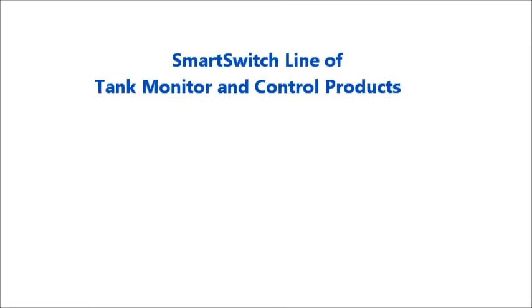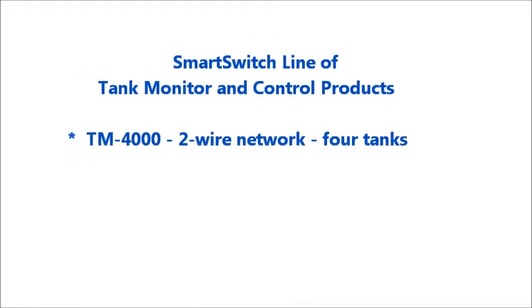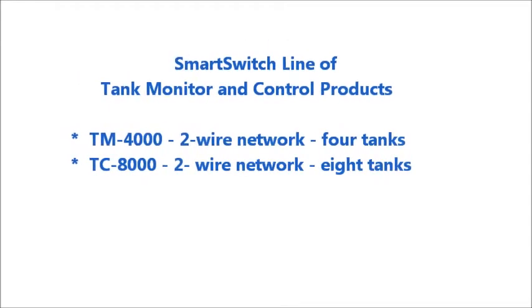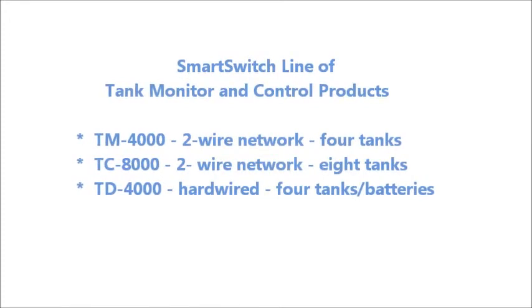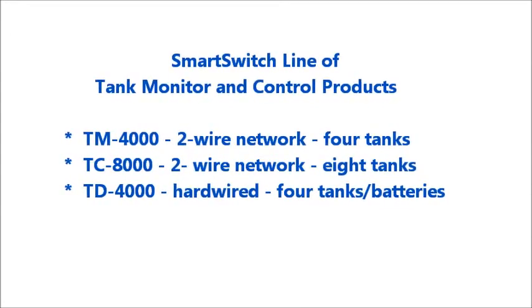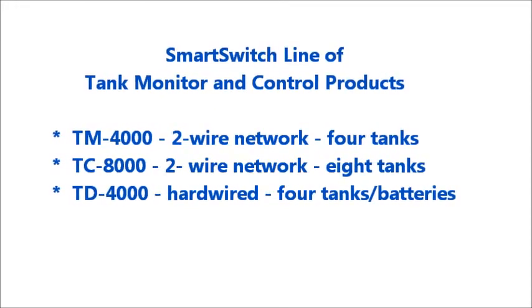Smart Switch has a complete line of tank monitoring and control products. These include the TM-4000 utilizing a 2-wire network for up to 4 tanks, the model TC-8000 also using a 2-wire network for up to 8 tanks, and the model TD-4000 which is a hard-wired solution for any combination of 4 tanks and/or batteries.